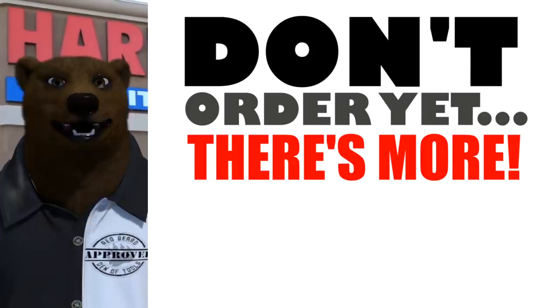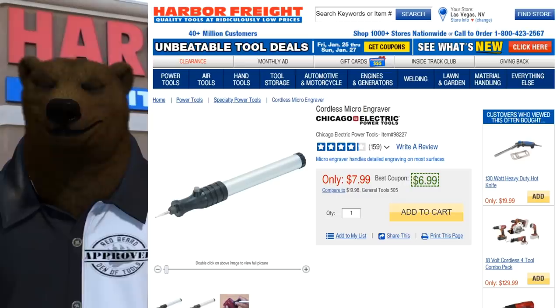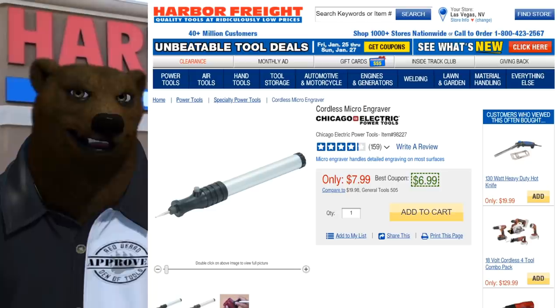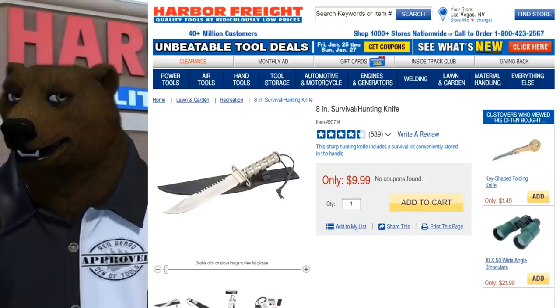There's your top 15 items — but wait, you know how the bear is, I can never keep my list to just what I say. Bonus round! If you didn't like something on the list, here are your substitutes. First: the cordless micro engraver. You can etch your initials on everything you own, especially if you work in a shop so tools don't go wandering off.